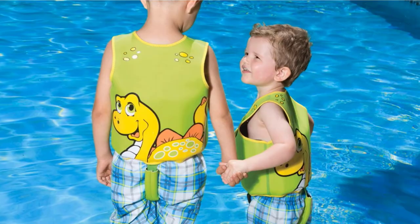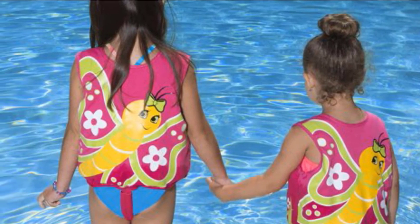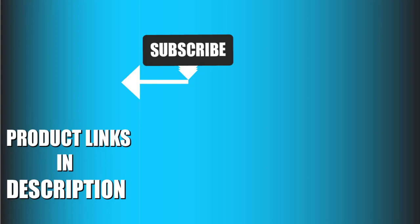That's all for today. We upload product review videos every single day, so don't forget to subscribe and hit the bell icon for upcoming video notifications. We'll see you next time.